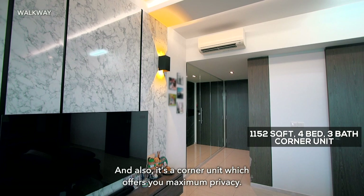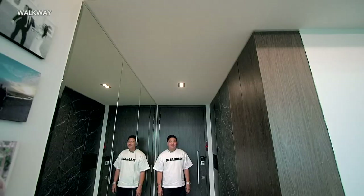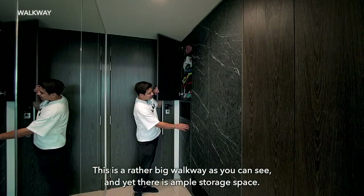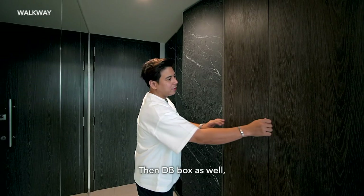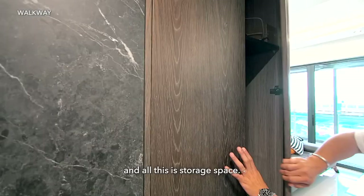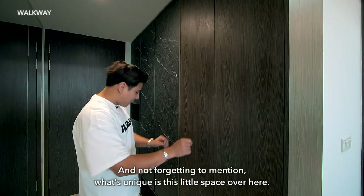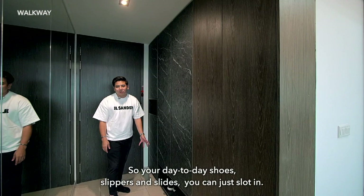What I really like about this unit is the very efficient use of space. This is a rather big walkway, and yet there's still ample storage space — all very nicely concealed with nice laminates. There's the DB box and storage space. There's also this little space for your day-to-day shoes, slippers, or slides. Very convenient — you come back home, put your car keys here, and you won't forget when you go out.